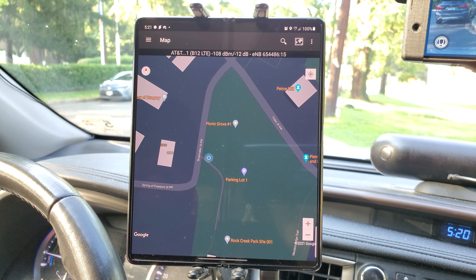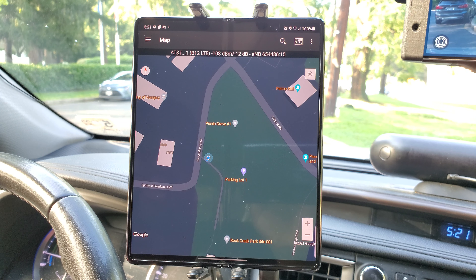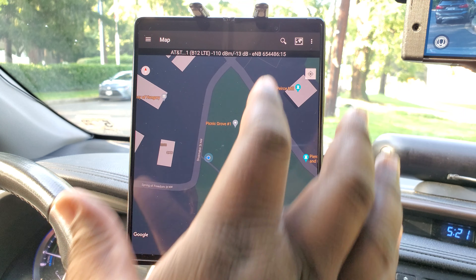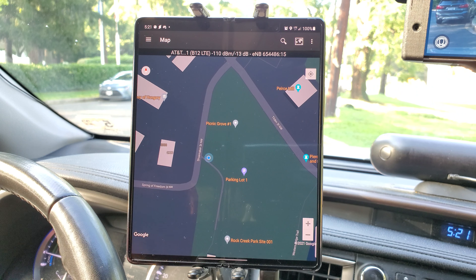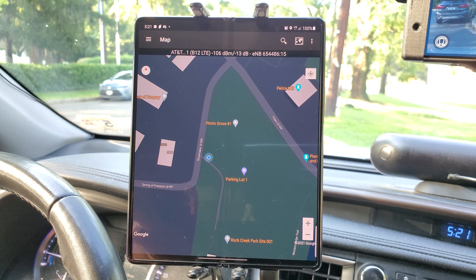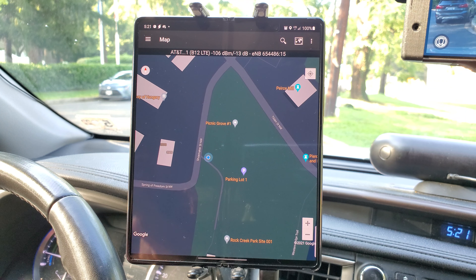Hello, YouTube. Back here again, doing another speed network testing. I'm here in Rock Creek Park in Washington, D.C., just showing you I'm at Picnic Grove 1, Parking Lot 1. This is a very particular spot — it's very hard for cellular carriers to get a signal down into this valley.